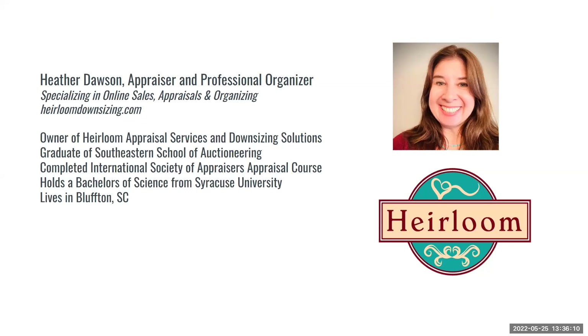Through MaxSold, buyers are not able to inspect items and must rely on photos — any tips for assessing items from photos? Definitely make sure the photos are very clear of marks. Anybody selling jewelry described as fine jewelry or designer jewelry should include photos of clear hallmarks and purity marks. If you ever have an additional question, you should be able to reach out to MaxSold and ask for some clarity from the seller.